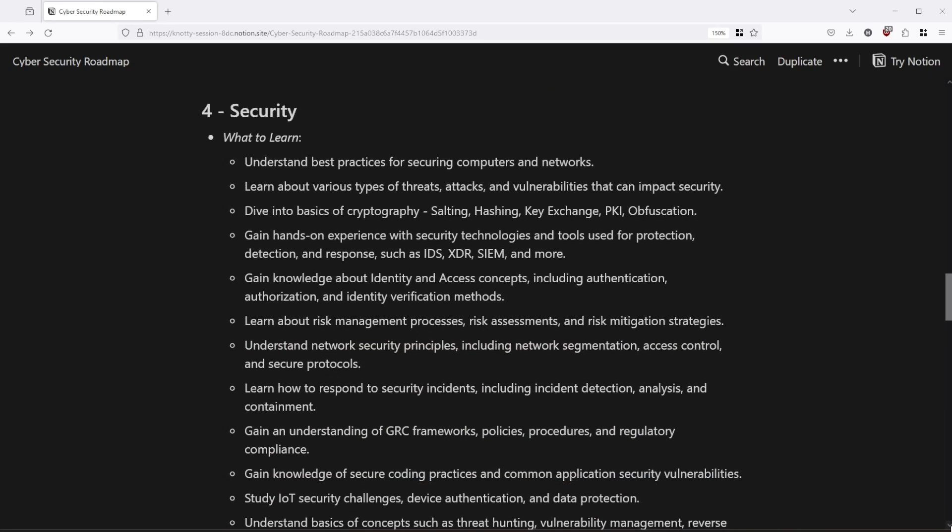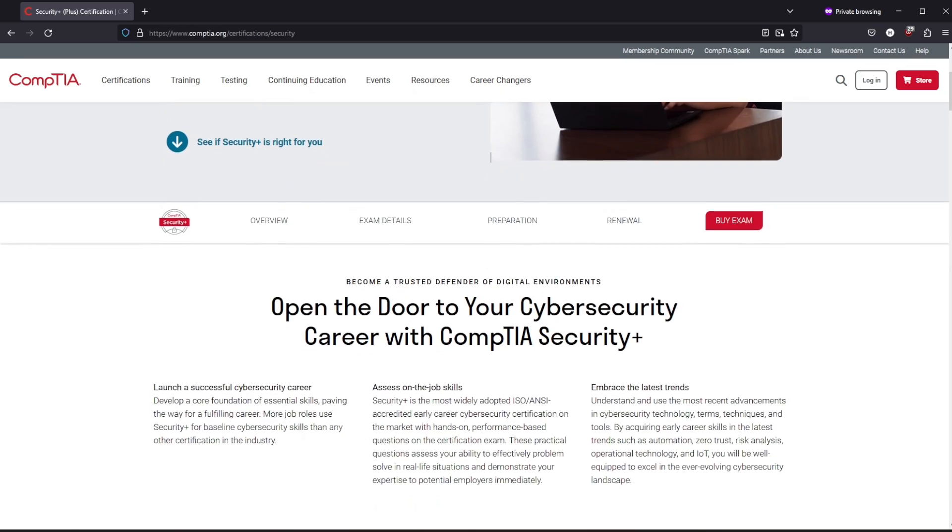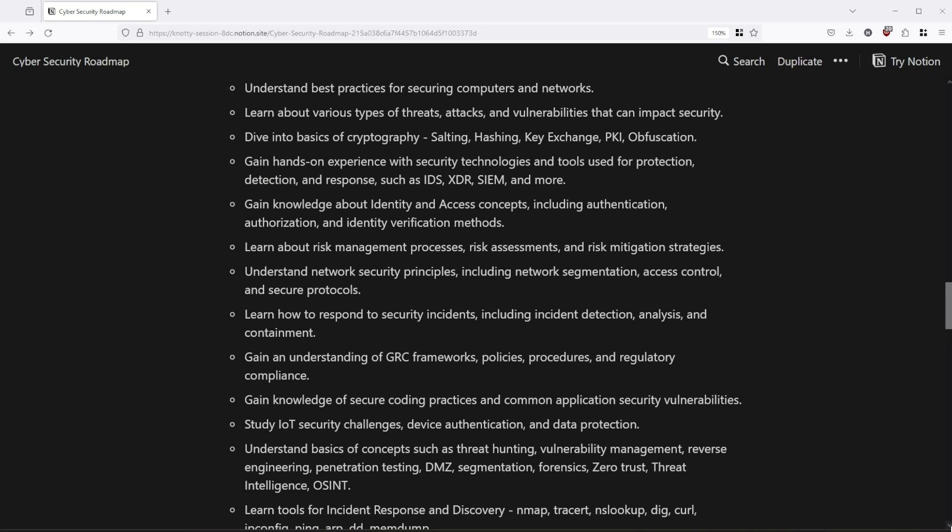Moving on to step number 4 is security. It shouldn't be shocking that you need to learn security if you are trying to break into cyber. The reason it's fourth on the list is simple — you would have a hard time understanding many concepts without previous knowledge. For example, you won't understand a man-in-the-middle attack without networking fundamentals. I love following CompTIA Security+ exam objectives if you're just getting started, and I think it's highly beneficial to get this certification.